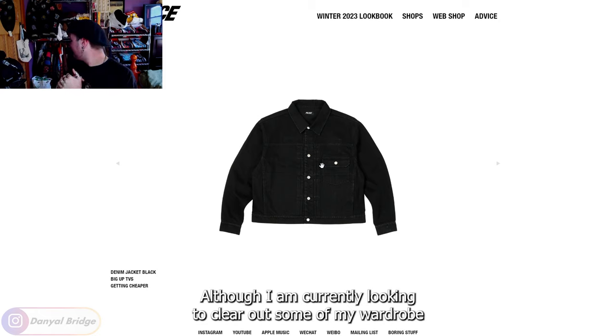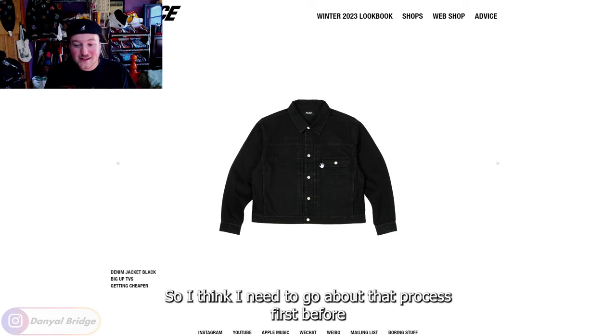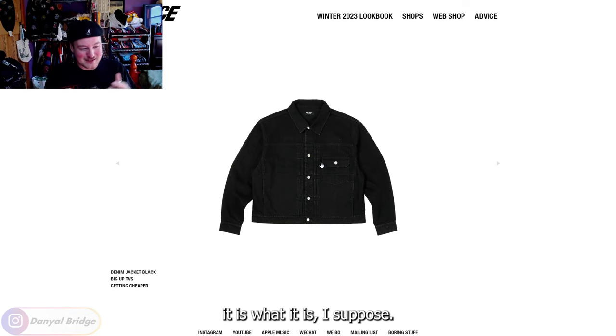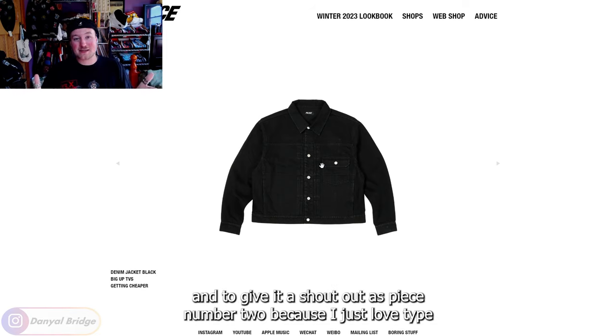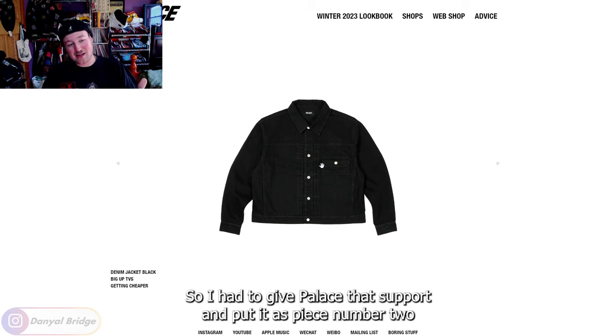I'm currently looking to clear out some of my wardrobe to buy jackets I'd more regularly wear, so I think I need to go about that process first before buying more jackets — and I say that with an Undercover jacket already on the way, but it is what it is. Cycling back to it — fantastic color options, love the silhouette. I had to give it a shout out as piece number two because I just love type one denim jackets. You're always going to have my support if you do that, so I had to give Palace that support.